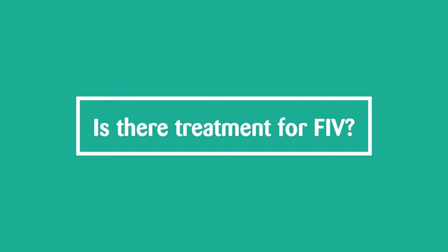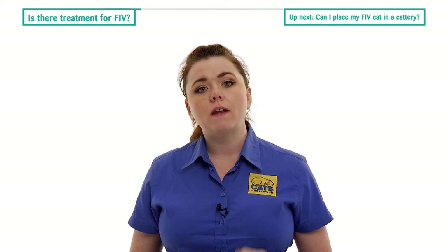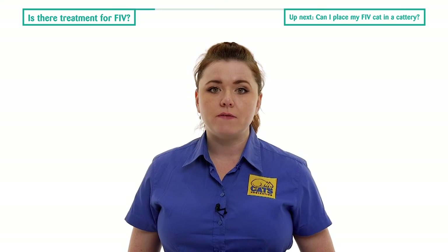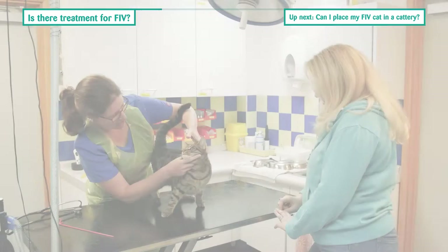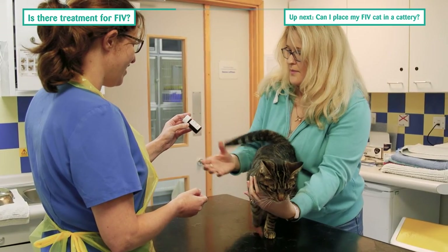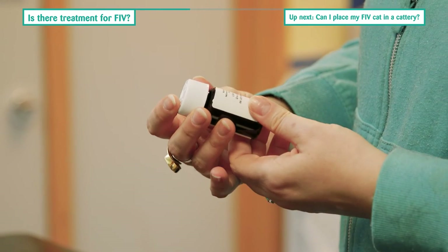An FIV vaccine is not available in the UK and sadly there is currently no reliable treatment, nor is it possible to predict if and when signs of disease may develop in infected cats. Vets will, however, be able to treat the symptoms of FIV as they arise and keep the cat as comfortable as possible for as long as they can.